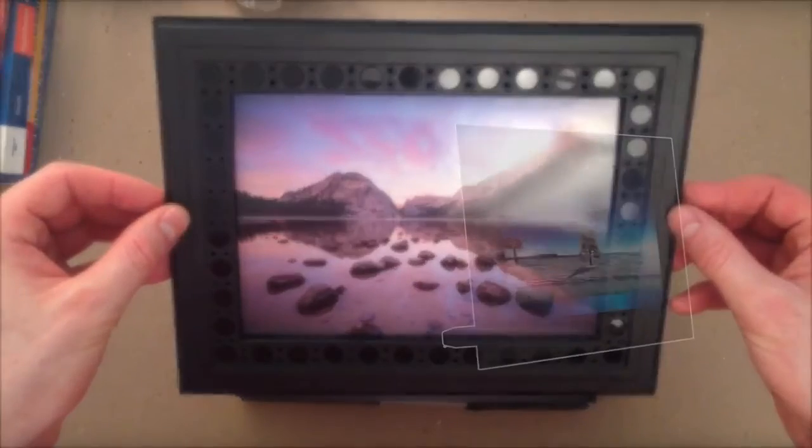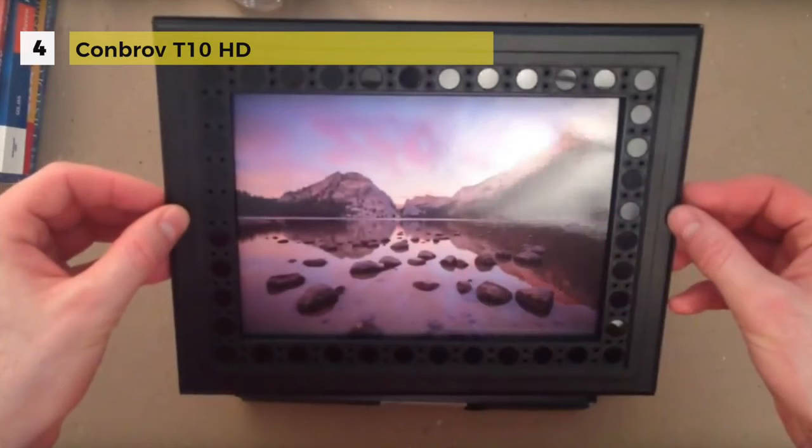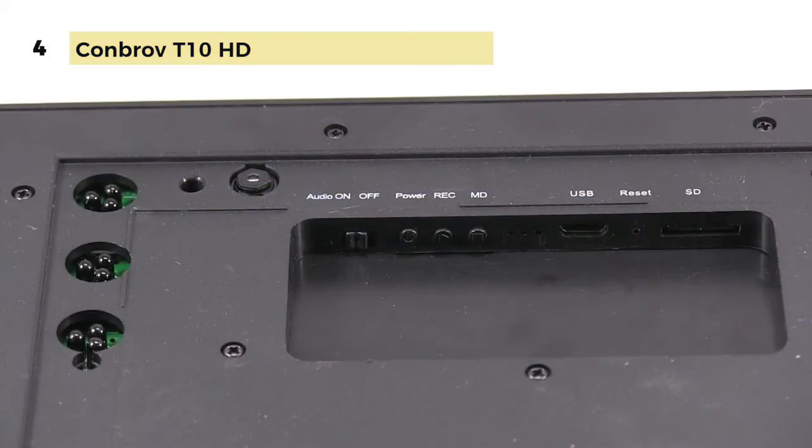Most people will only see a beautiful photo frame with the fourth-placed KonBrov T10 HD camera. It can shoot at 720p HD at 30 frames per second. This camera has black LEDs which are concealed and promises a night visual range of up to 15 to 25 feet in total darkness.